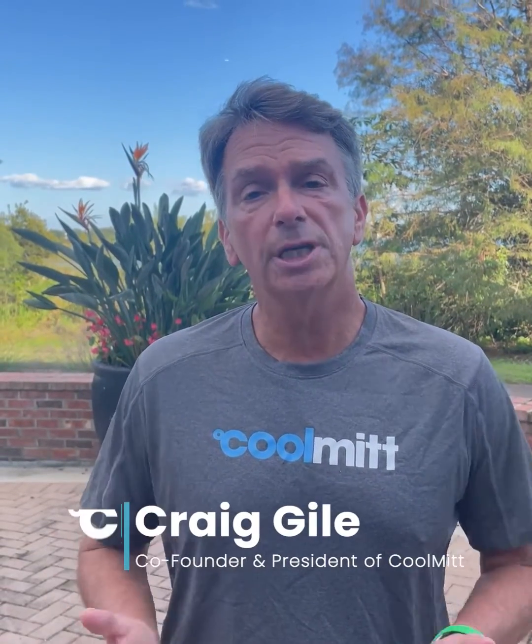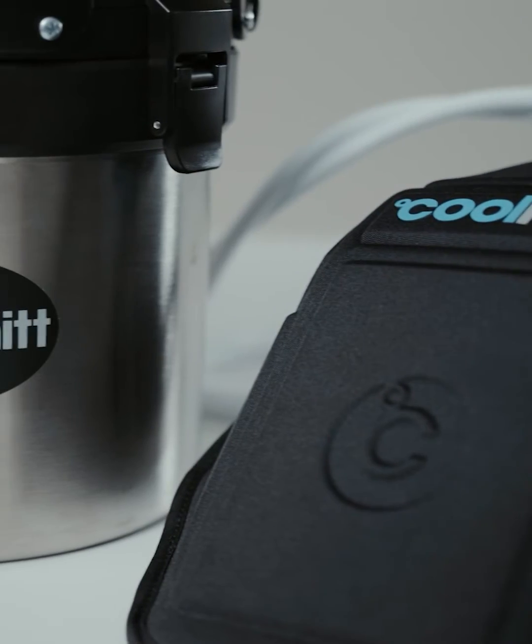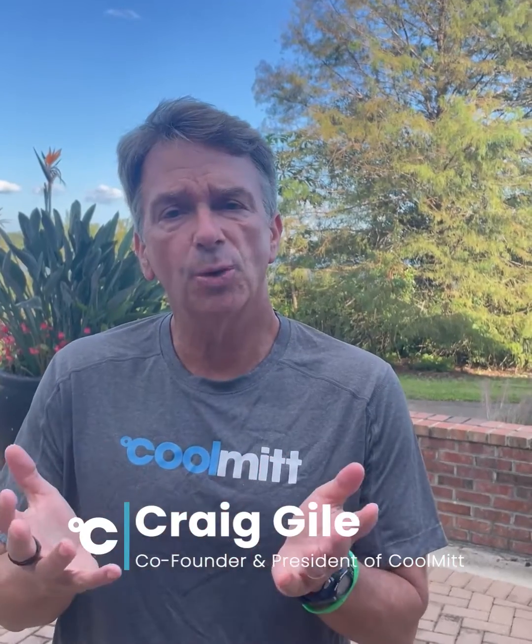I want to take a couple moments to speak to the CoolMitt community about what to expect when using our CoolMitt basal cooling technology. This technology comes from a discovery by two preeminent Stanford biologists who discovered that the best way for us as humans to dump heat out of our body and control our core temperature is through the glabrous portions — the hairless portions of our body, such as the soles of the feet and the palms of the hands.